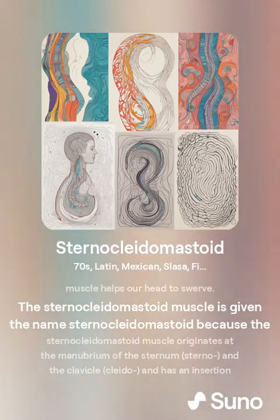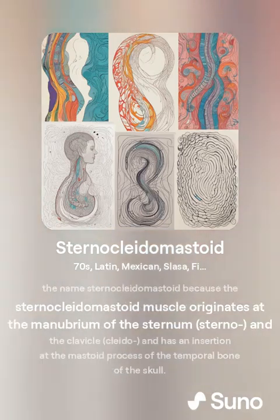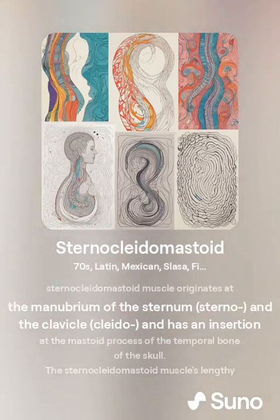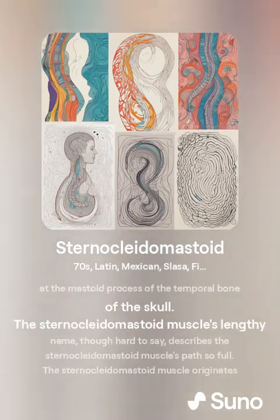The sternocleidomastoid muscle is given this name because it originates at the manubrium of the sternum and the clavicle, and has an insertion at the mastoid process of the temporal bone of the skull.